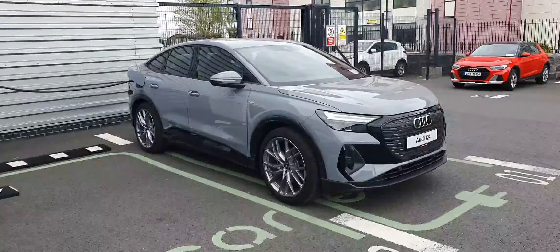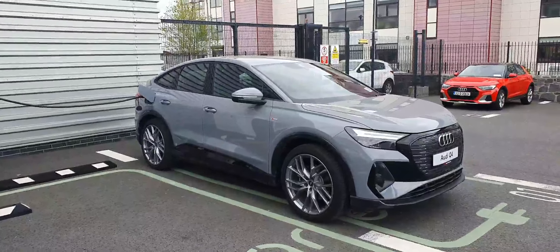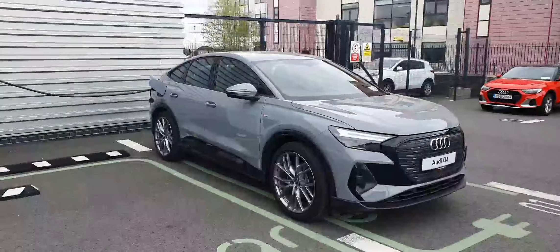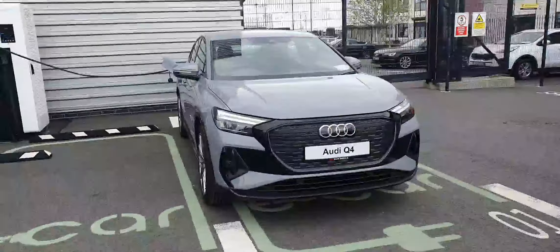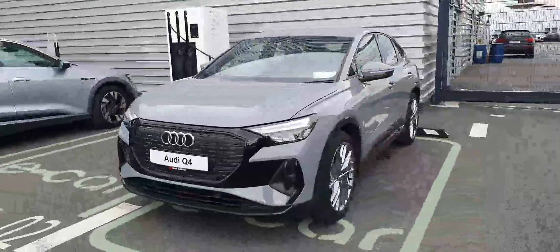Hi there, welcome to Audi North Dublin. Here today we have our demonstrator model, the Audi Q4 e-tron sportback, finished with the S line trim in the fabulous looking pebble grey. The car has a black style package.